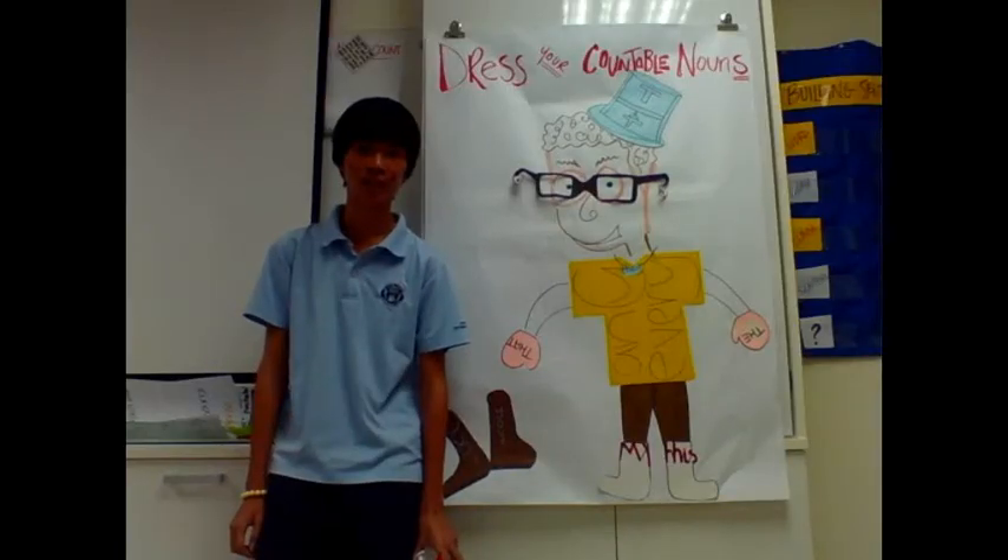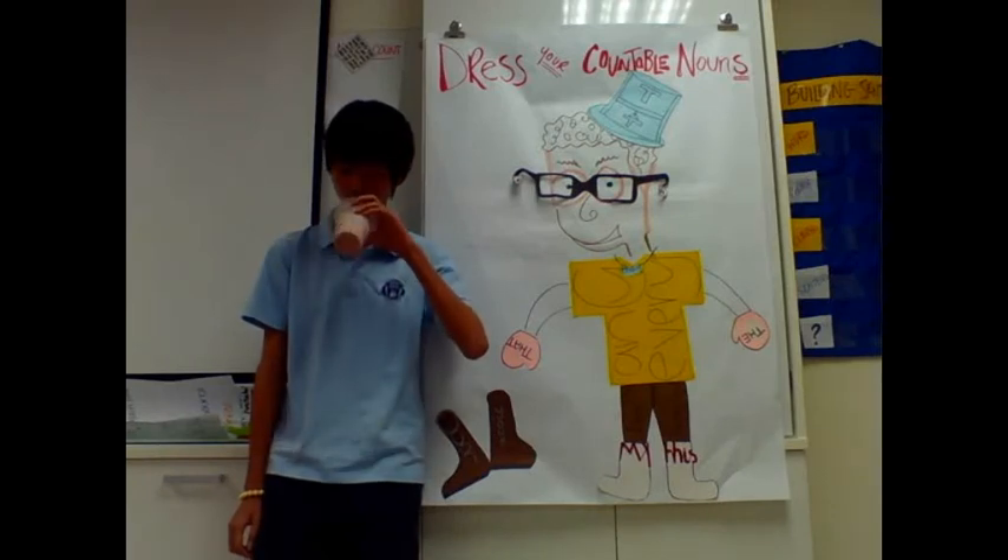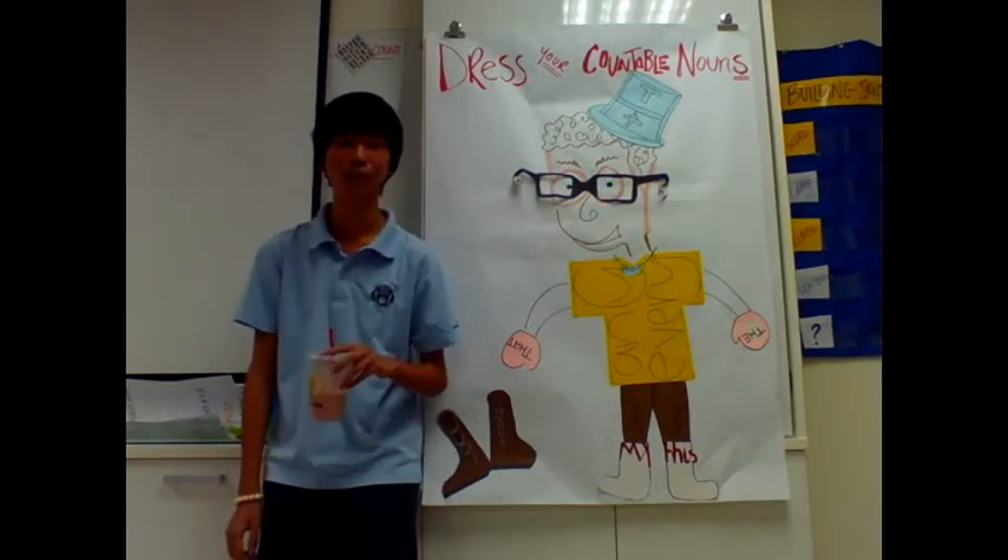Our next activity is correctly identifying nouns in a photo caption. Answer for your chance to win! Thank you! And remember, don't leave your countable nouns naked. It's a cold world out there.